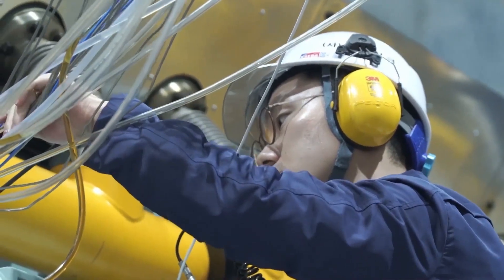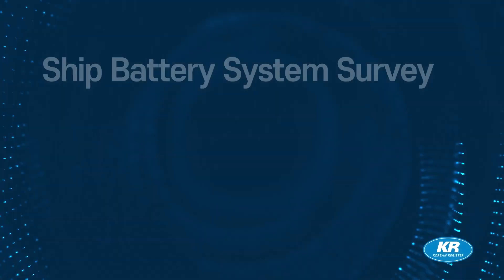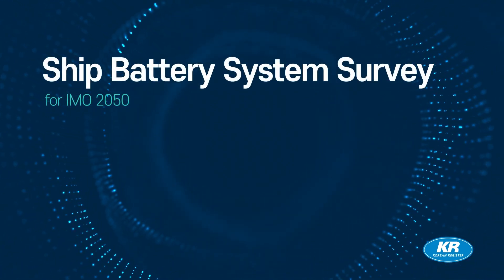We can help you make a plan to meet the IMO 2050 goal. Stay on track by getting a survey of your ship's battery system from KR.